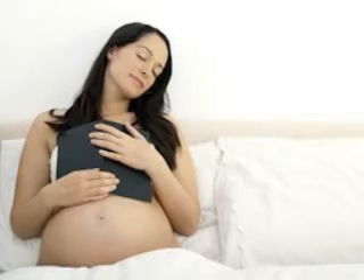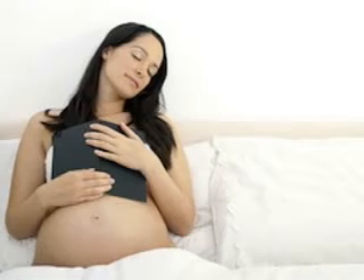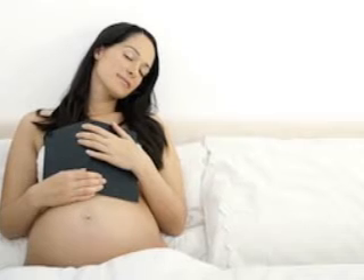At pregnancy week 30, your baby weighs almost 3 pounds on average — 2.9 pounds this week — and he or she may be about 15.7 inches long from head to heel.